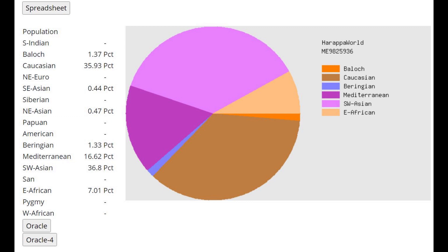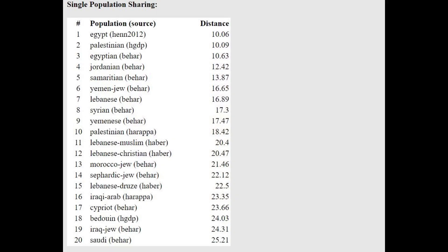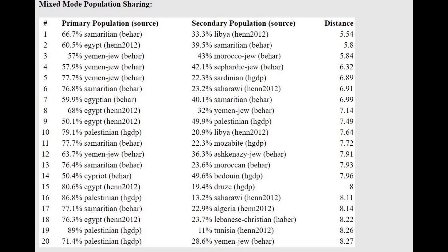With Harappa World, he's scoring 36% Caucasian — that's a Caucasus component, but a modern Caucasus drift, not ancient CHG; CHG is better represented by the Baloch component. He's closest to Egyptians, followed by Palestinians and other Middle Eastern groups. He can be modeled as a mixture of Samaritan plus Libyan, or Yemeni-Jewish plus Moroccan-Jewish, or Yemeni-Jewish plus Sardinian. Once again, this is a very Eastern Mediterranean result, not a modern Egyptian result.